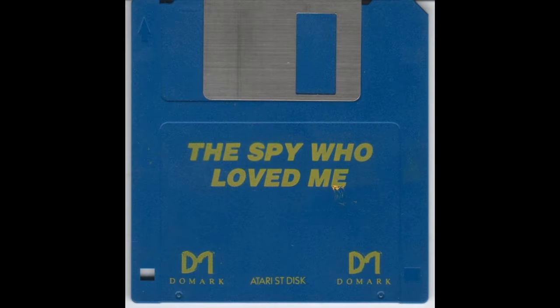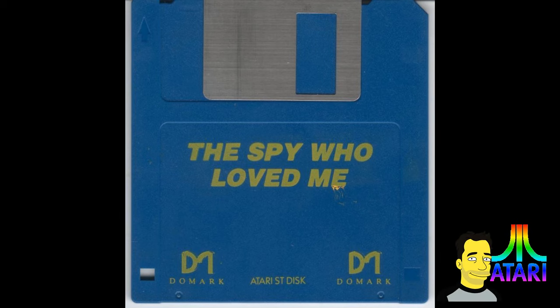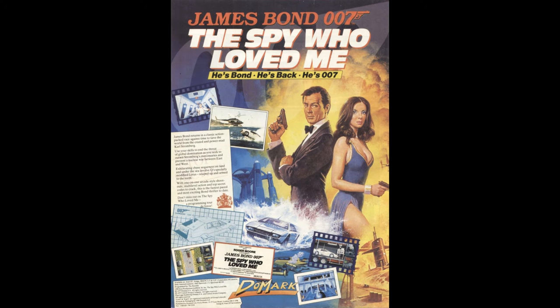Hello everybody, it's Riccardo, and today in the box of discs for the Atari ST I have found 'The Spy Who Loved Me' - yes, and it worked as well. I'm having good success with the discs out of the attic so far.